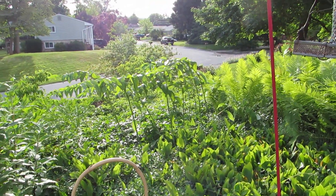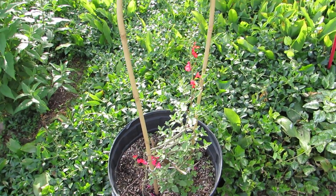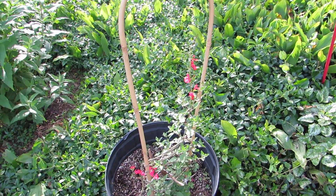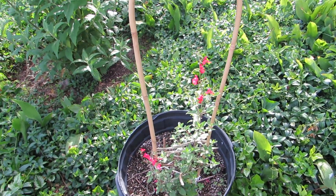The tall plant right there — here is a red hot lip salvia that actually overwintered and it started to bloom.